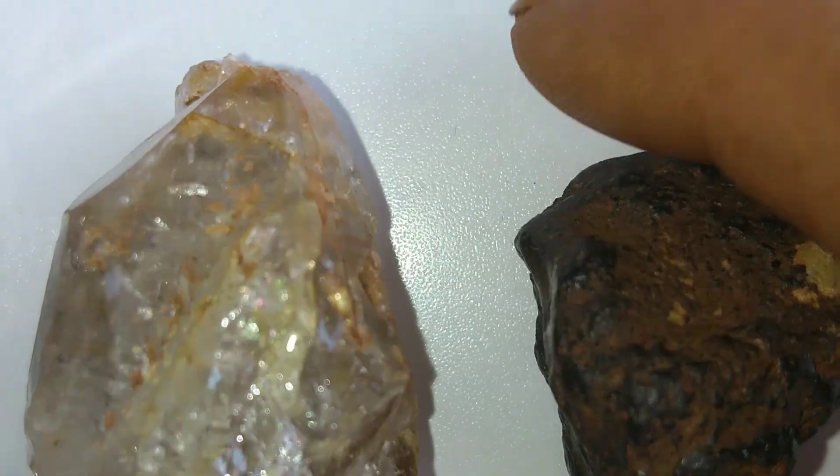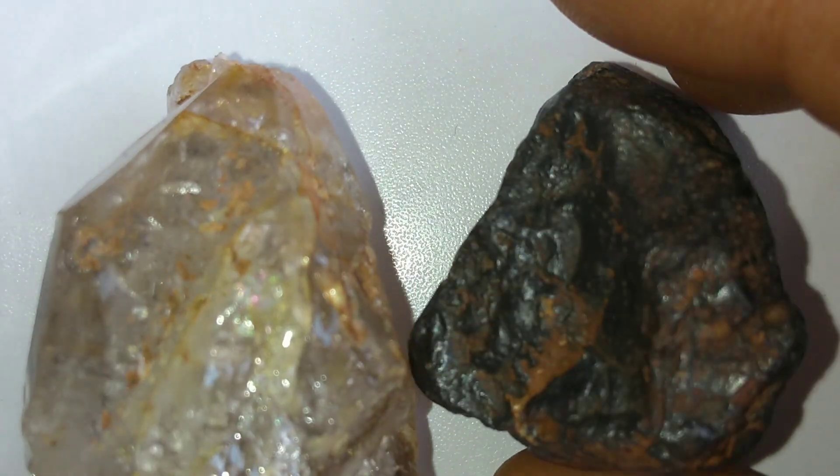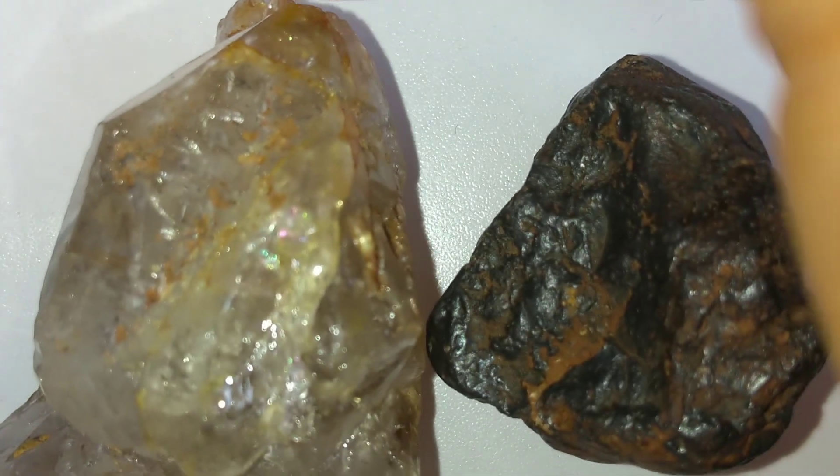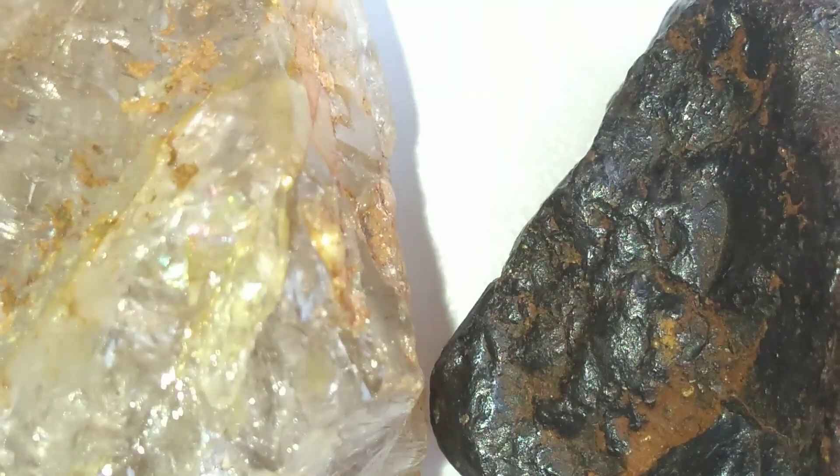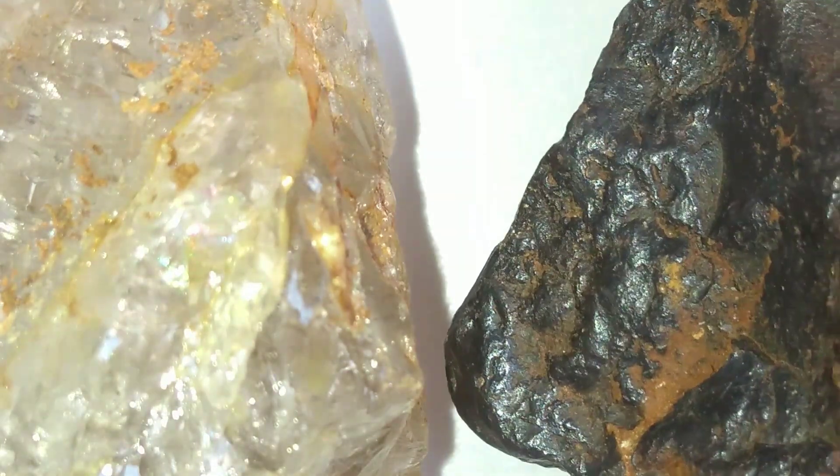These space diamonds are usually very small, often invisible to the naked eye. They cannot be polished into gemstones for rings or necklaces, but they are extremely valuable to science because they tell us about the violent forces that shaped our solar system.